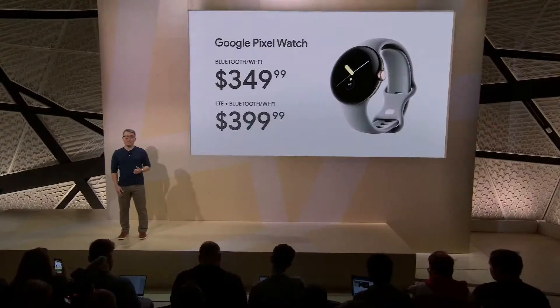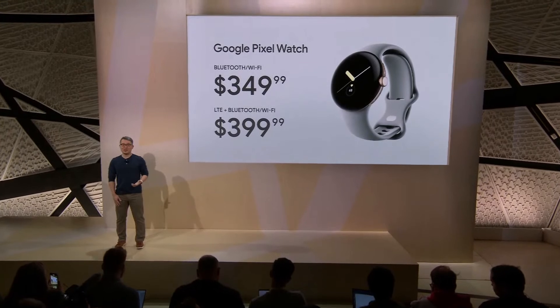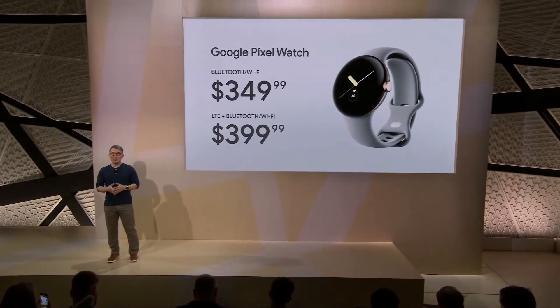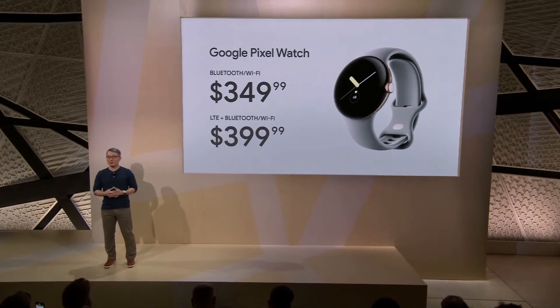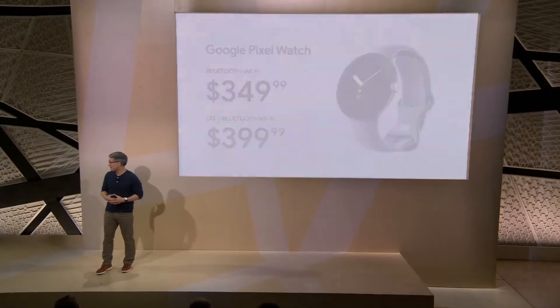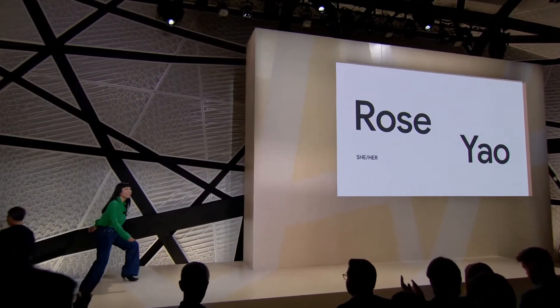So that's Google Pixel Watch, bringing the best of Fitbit and Google together in a wearable that delivers the help you need at the gym, on the couch, and everywhere in between. Next up, Rose will preview a new device coming to her portfolio — Pixel's take on the tablet. Thank you, James.